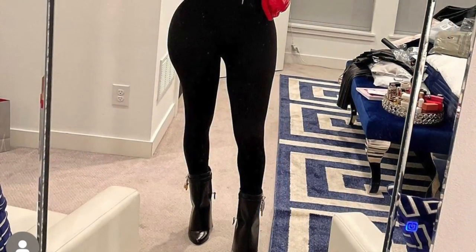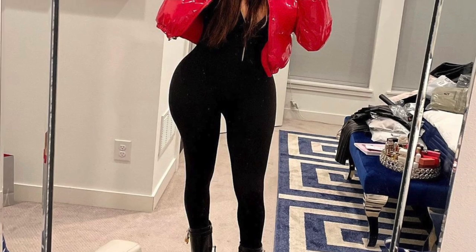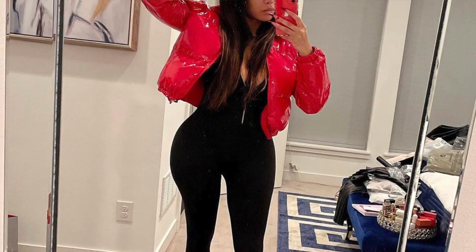I've only worn these and taken a picture in them once — with a black jumpsuit and a red puffer jacket. I went to breakfast with a guy friend and these were a hit. It's funny because he said on the date that he hates these shoes, and yet he knew exactly what they were called. I thought that was very interesting — it reminded me of Legally Blonde when Elle said only gay men know designers.